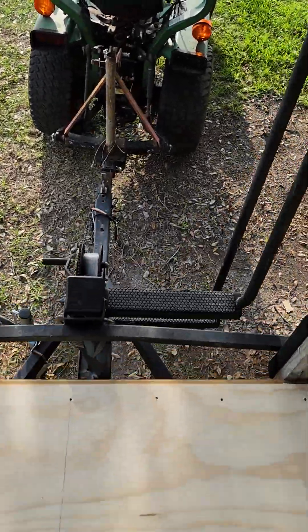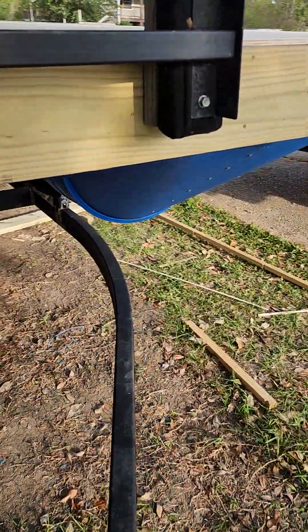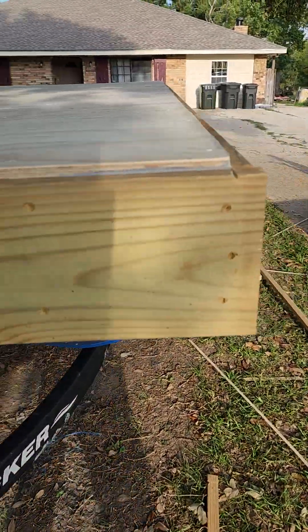Monday I have to bring it to the local wildlife and fisheries to get the inspection. I've already paid for the title, registration, and inspection.